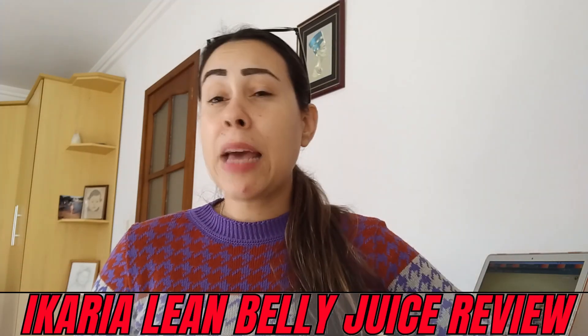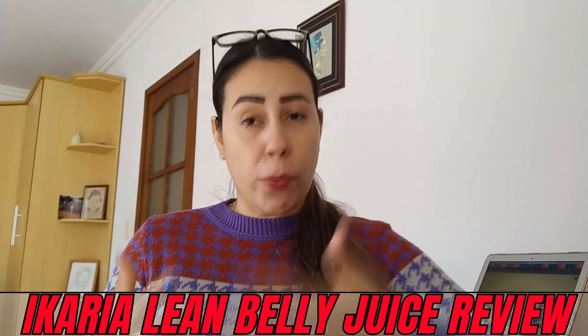What's up, folks? Welcome to this video review. My name is Aline and today I'm here to talk to you about healthy weight loss.